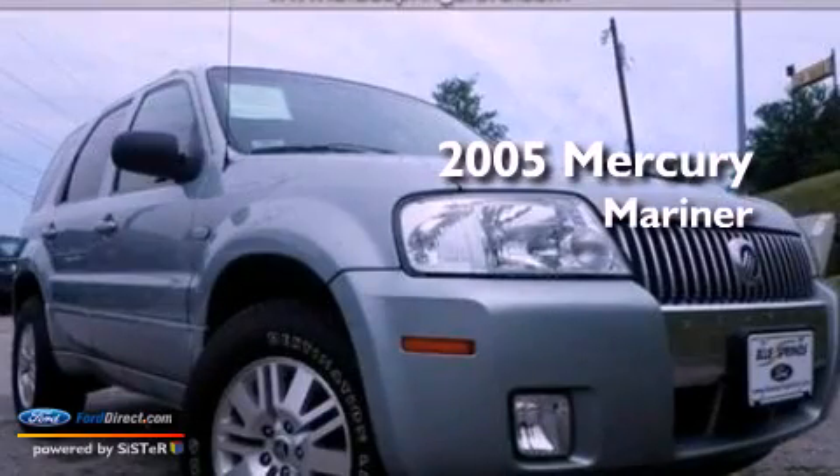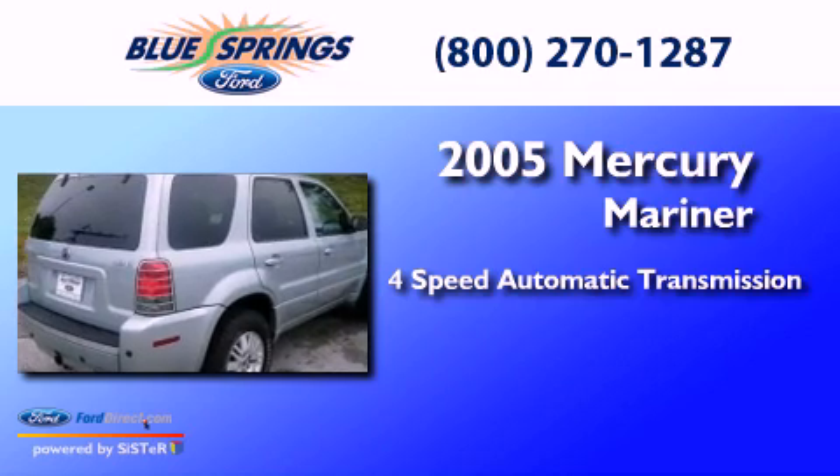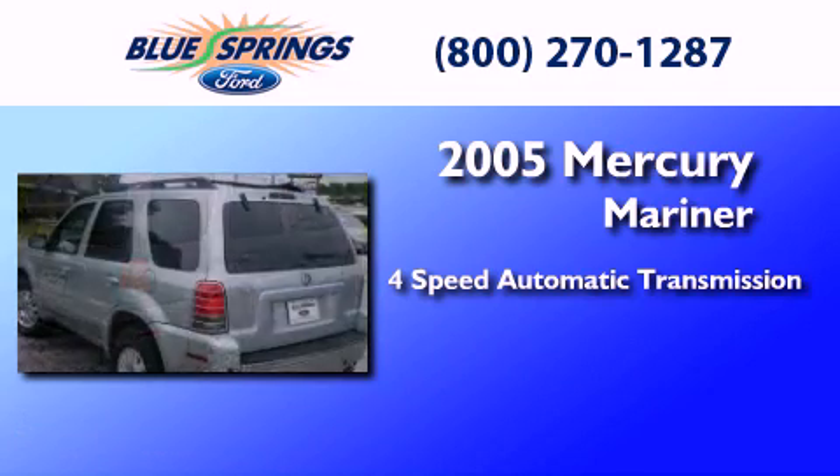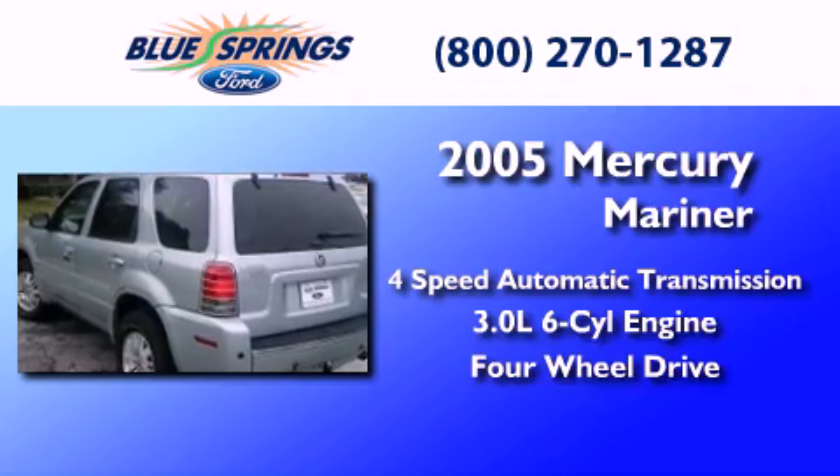This is a 2005 Mercury Mariner. This SUV has a four-speed automatic transmission, a 3.0-liter V6, and the added capability of four-wheel drive.